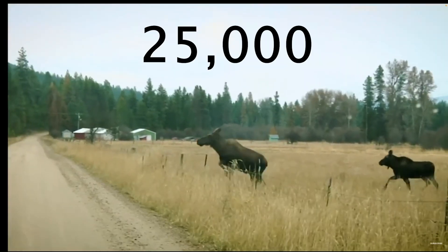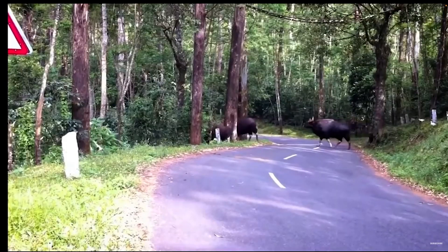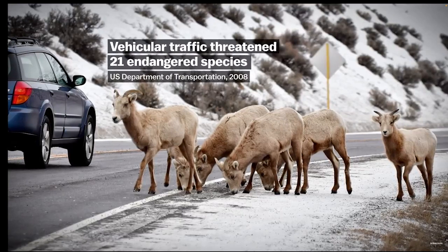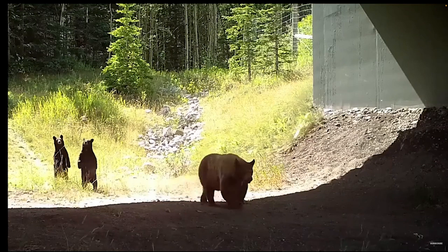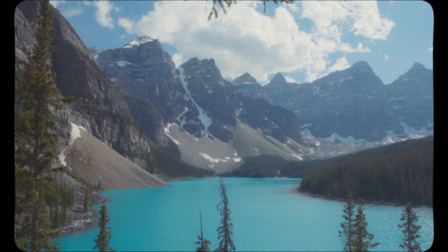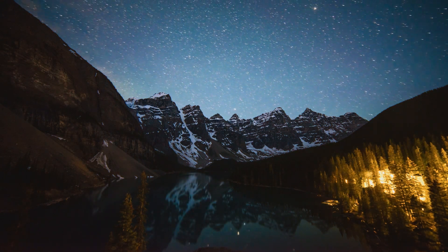There are more than 25,000 vehicle collisions with wildlife in Canada every year. Additionally, there are 14 million birds killed by vehicles annually. But imagine a world where animals can safely cross highways, reducing these collisions by more than 80%. That world exists in Banff National Park in Alberta, Canada.